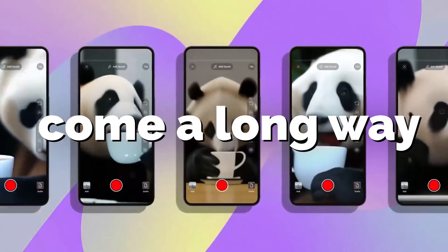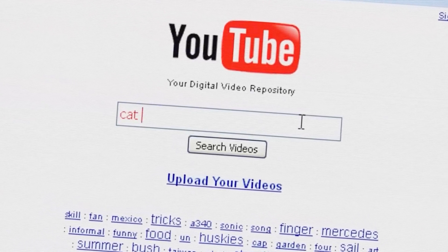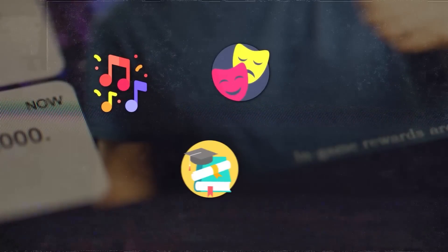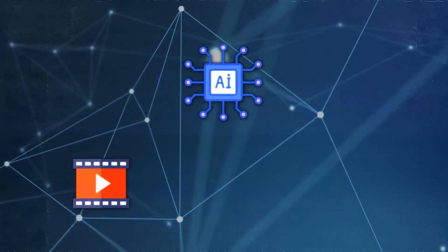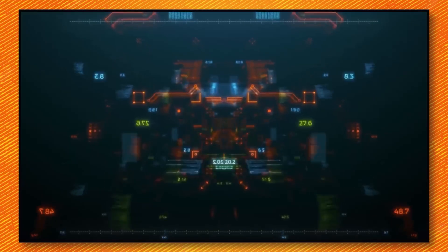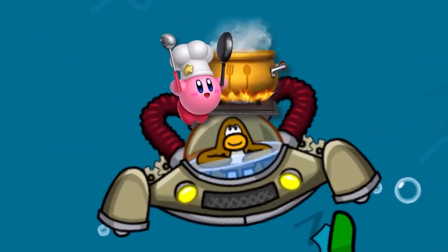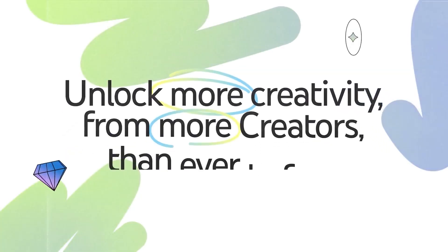YouTube has come a long way in its 16-year history. Initially, it was a simple platform for posting and watching videos. Today, it's a global phenomenon, with an abundance of content spanning music, entertainment, education, news, and more. Millions of creators call YouTube home, producing content and making a living from it. While YouTube has already incorporated AI for tasks like video recommendations, spam detection, and captions, they are now taking its AI efforts to the next level by introducing new AI-powered tools designed to assist creators in various aspects of their content creation journey, from generating ideas to editing videos and reaching a broad audience.